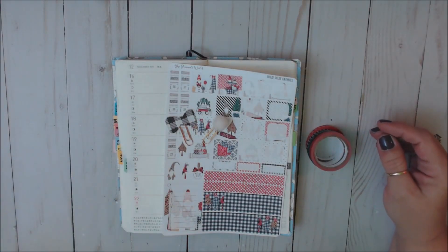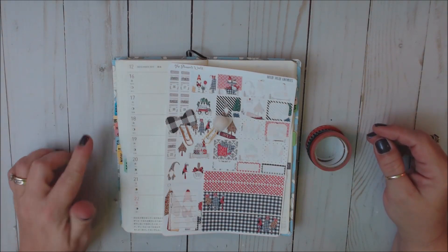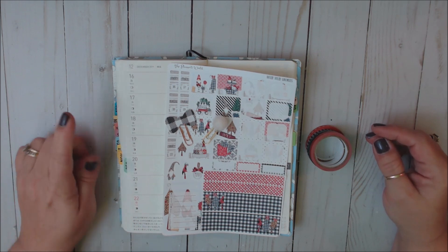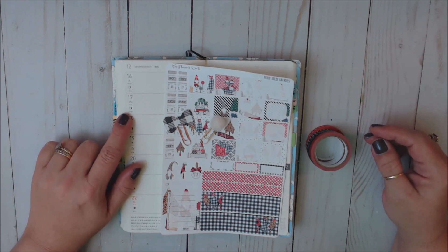Hello everyone, welcome back to my channel. If you're new, welcome. My name is Teresa and I'm really glad you guys decided to join me today. Today I'm going to be sharing with you a plan with me in my Hobonichi Weeks Planner for the week of December 16th through the 27th. And on the 17th is my oldest daughter's 27th birthday.